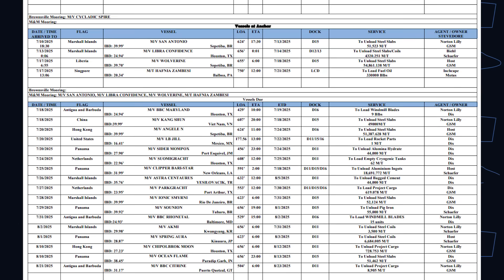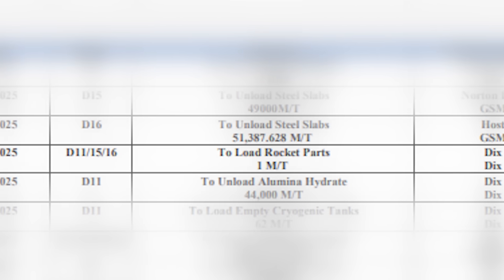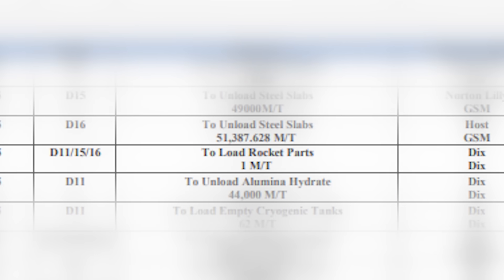If I had Starship or booster parts on the floor of the Gulf, I'd probably want a safety zone for my divers and my underwater equipment. That's interesting, but it's still not quite enough to ring any rocket bells. But on July 18th, Jill reappeared on the Port of Brownsville manifest with a new service description: to load rocket parts, one metric ton.